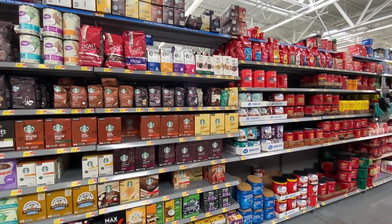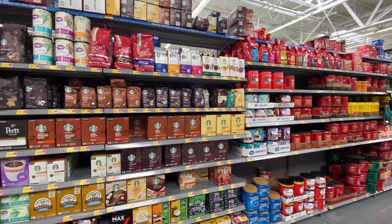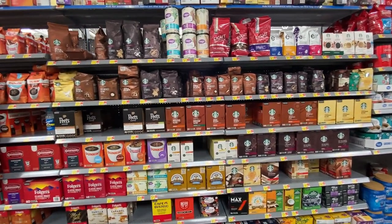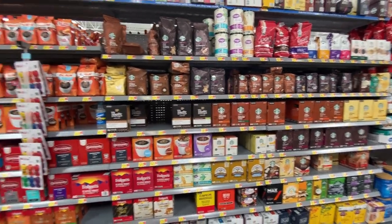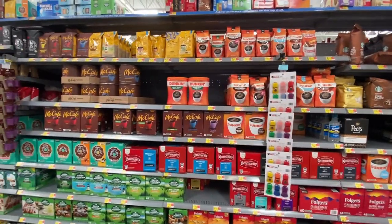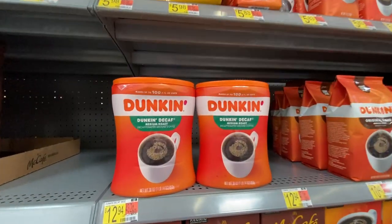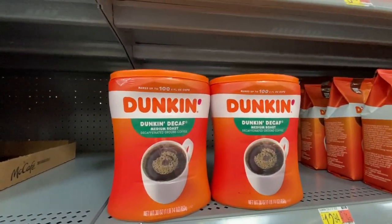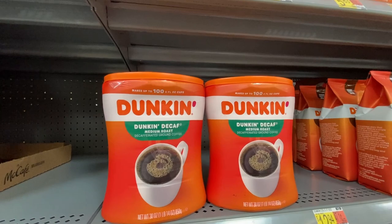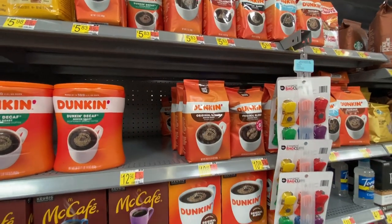And the coffee section is ginormous — ground coffee, coffee beans that you grind yourself, and little pods for your Keurig machine. And Dunkin' Donuts is obviously trying to rebrand themselves as just Dunkin' to get you focused on the fact that they want to sell you coffee and not just donuts.